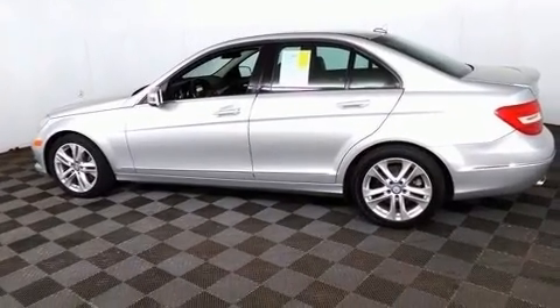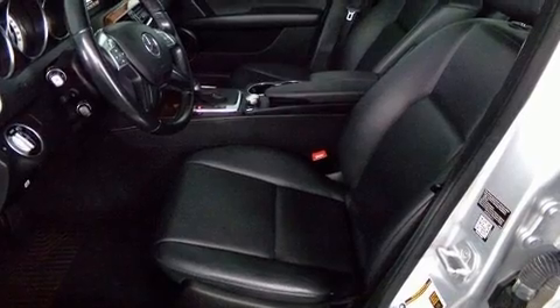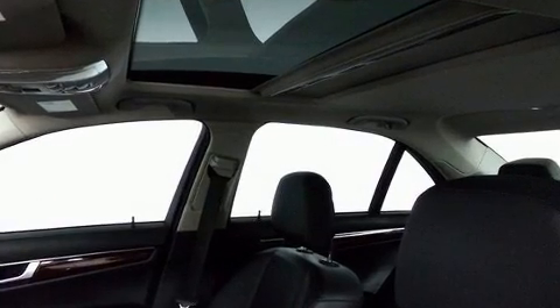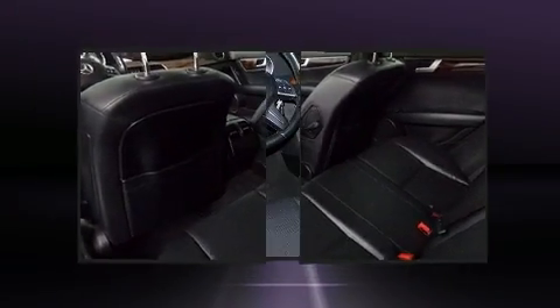Mercedes-Benz prioritized handling and performance with features such as a built-in garage door transmitter, an automatic dimming rear-view mirror, front dual-zone air conditioning, turn signal indicator mirrors, and one-touch window functionality. For drivers who enjoy the natural environment, a power moonroof allows an infusion of fresh air.